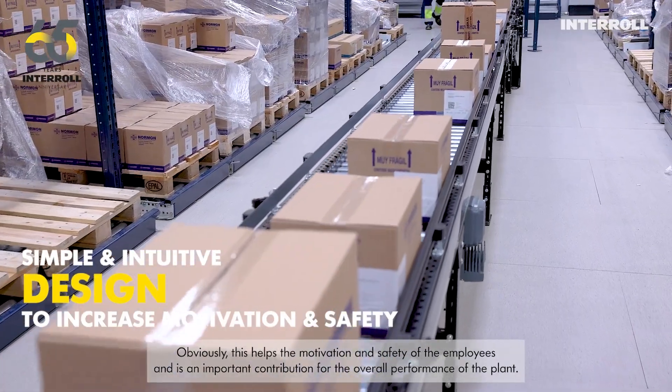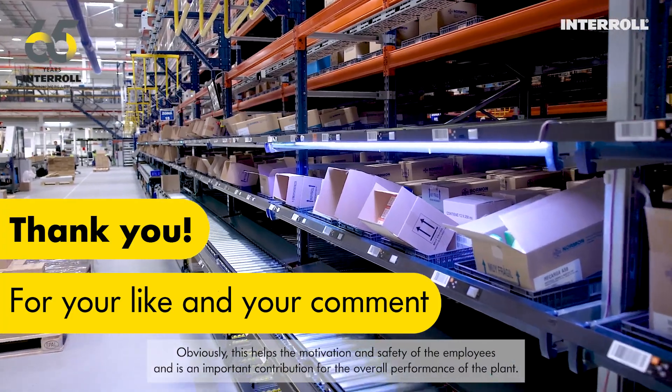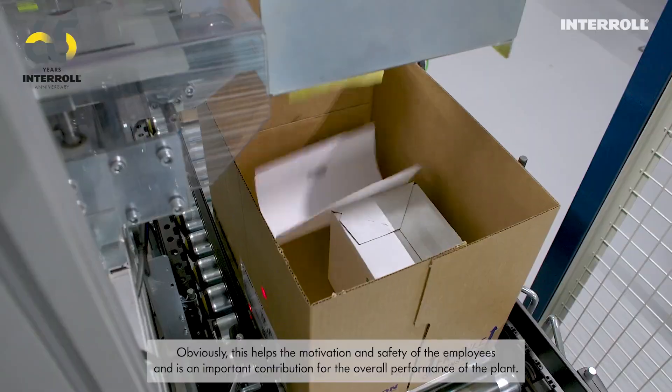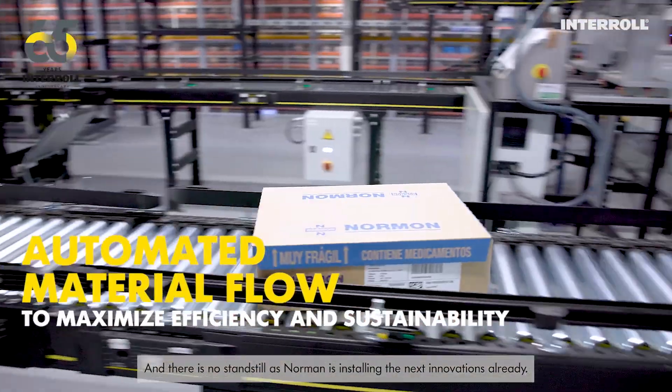This helps the motivation and safety of the employees and is an important contribution to the overall performance of the plant. And there is no standstill, as Norman is installing the next innovations already.